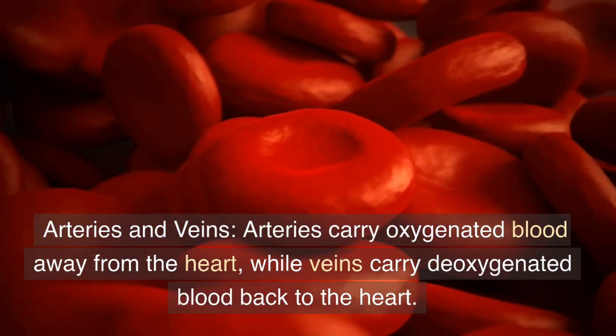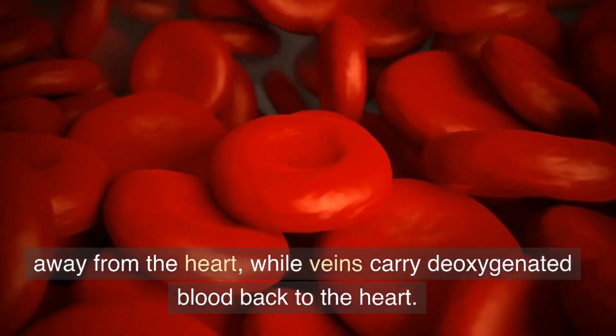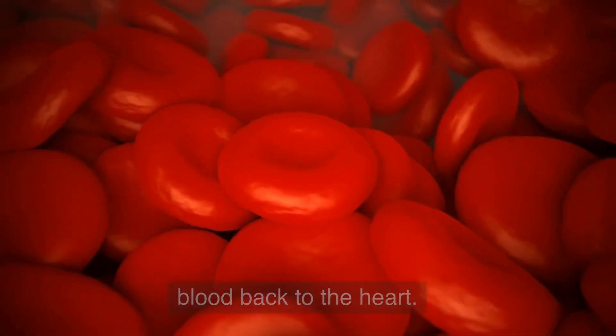Arteries carry oxygenated blood away from the heart, while veins carry deoxygenated blood back to the heart.